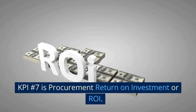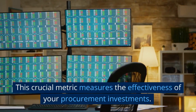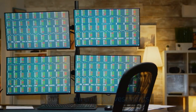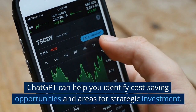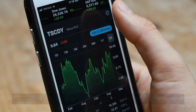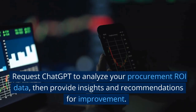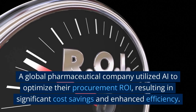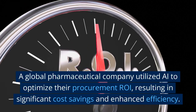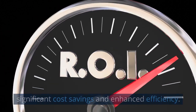KPI number 7 is Procurement Return on Investment, or ROI. This crucial metric measures the effectiveness of your procurement investments. ChatGPT can help you identify cost-saving opportunities and areas for strategic investment. Request ChatGPT to analyze your procurement ROI data, then provide insights and recommendations for improvement. A global pharmaceutical company utilized AI to optimize their procurement ROI, resulting in significant cost savings and enhanced efficiency.